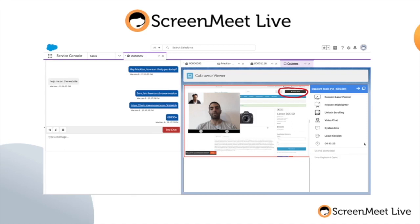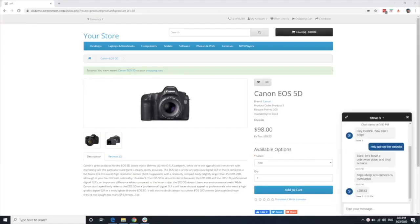Here's a quick demo. I am currently in a chat session and the support agent has asked if I want to escalate to a ScreenMeet Live voice, video, and co-browse session. They've now provided the session ID and URL and I am now going to join in.